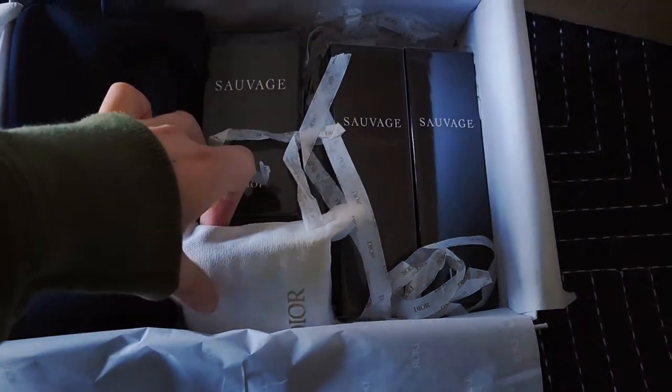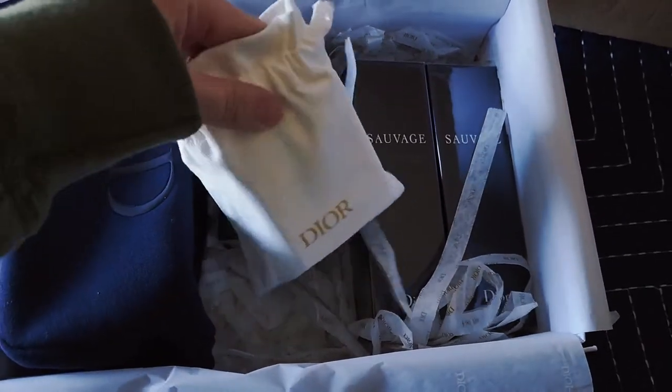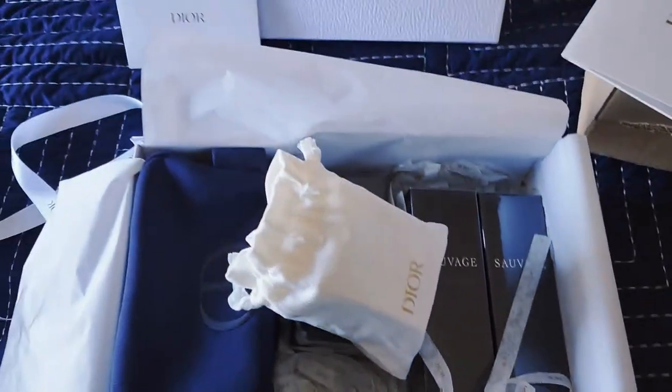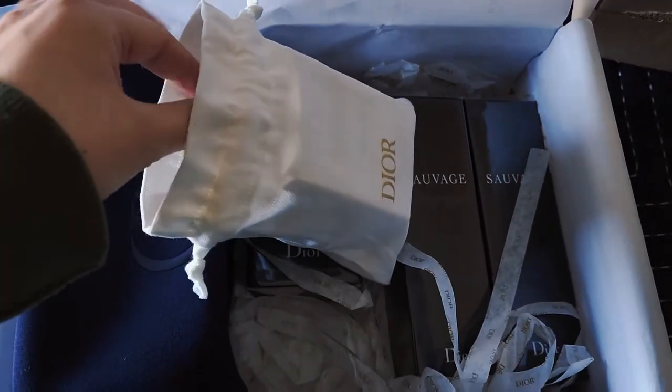I did go ahead and get some more large-sized Sauvage products, but I'll save those toward a little bit of the end of the video. Let's go ahead and open up some more of the miniatures and all of the freebies that I did get, because this one did have a lot.